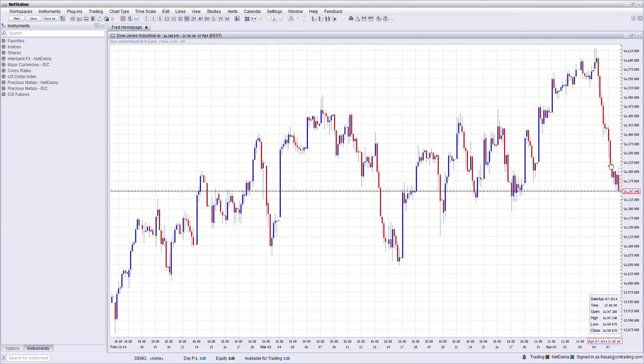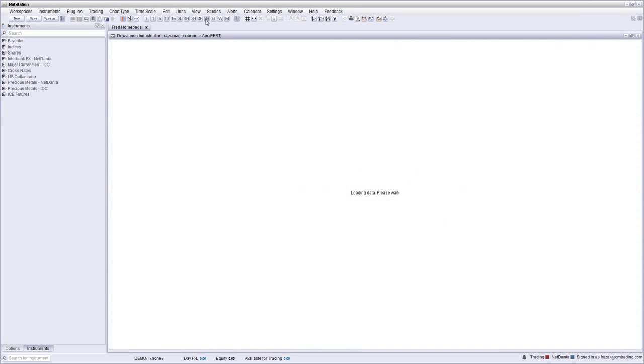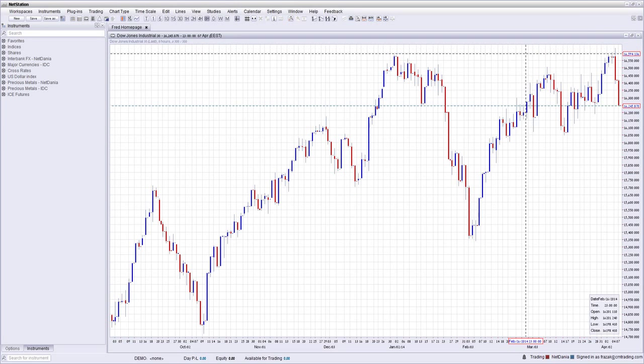Here's a picture of the Dow in an hourly frame. It challenged this upper area but didn't break higher. The market was expecting much better news from the non-farm payroll in order to justify taking it higher to 16,600 and above, and then it broke down to 16,240–16,245. So this would actually be a good area to maybe buy a little bit in this range.